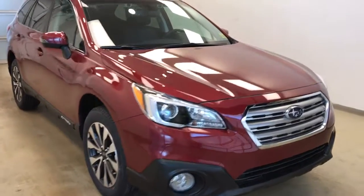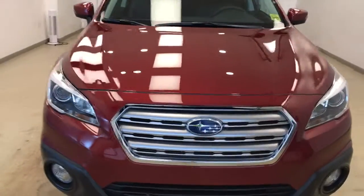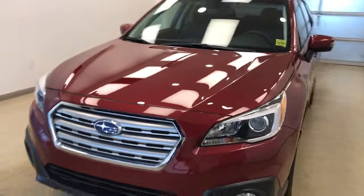Once again, this is stock number 183759 on a 2017 Subaru Outback, and our exterior colour is Venetian Red.